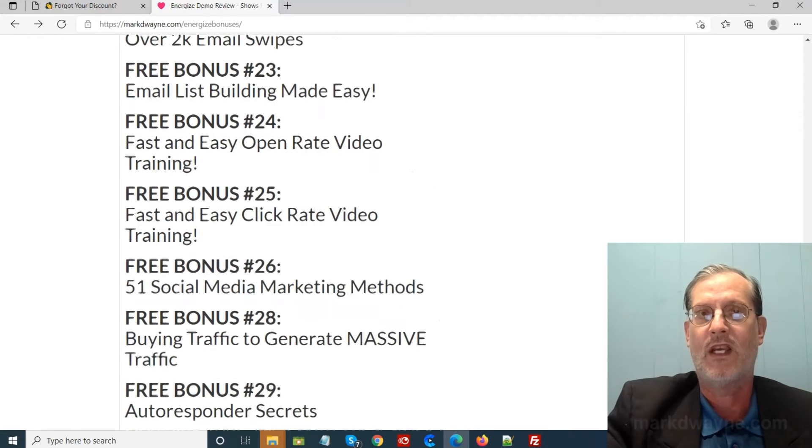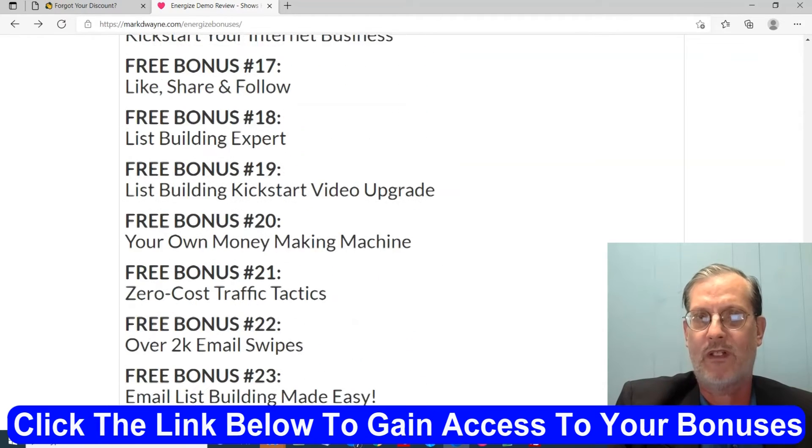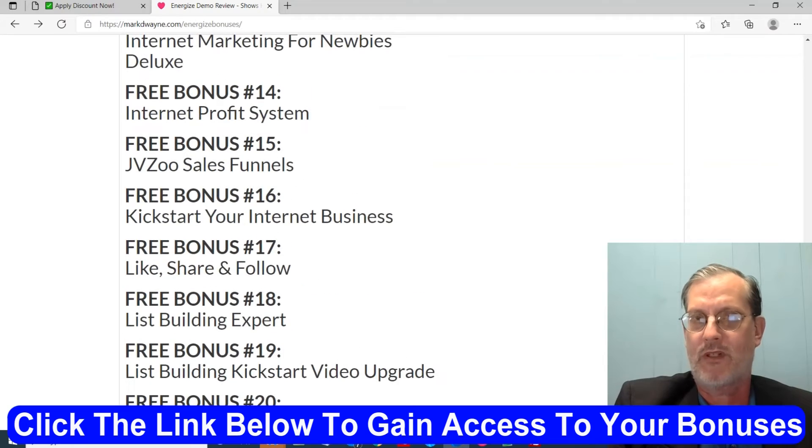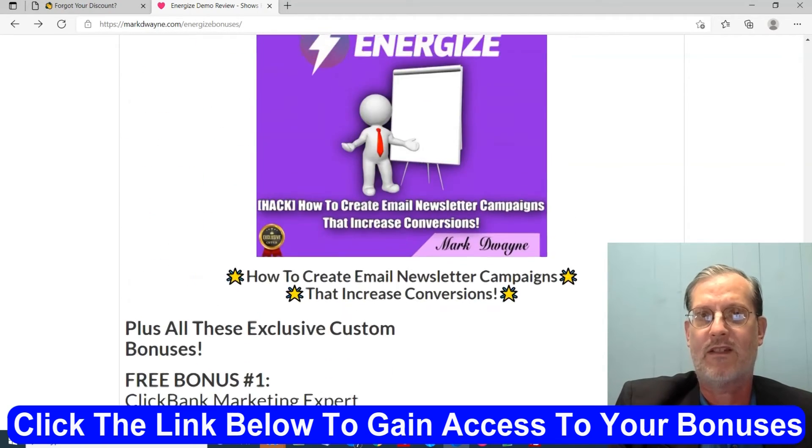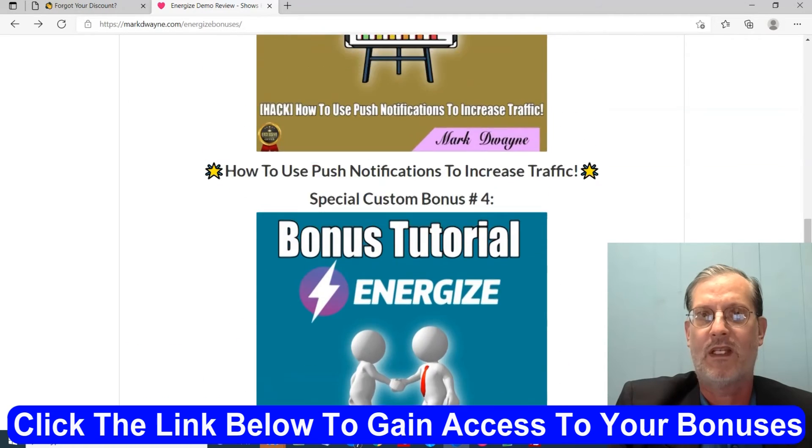To get your bonuses, just click the link below this video, go to my bonus page, push the button on the bonus page, and purchase the program. Then you'll get access to all my hand-picked bonuses.